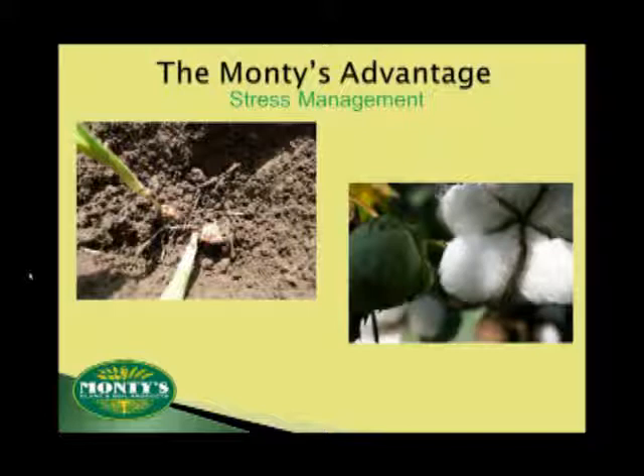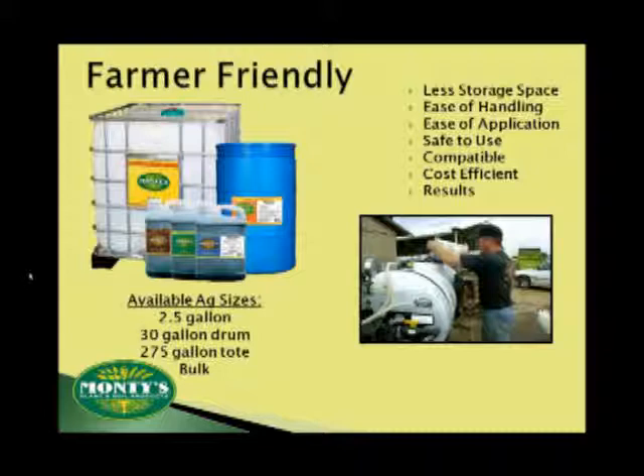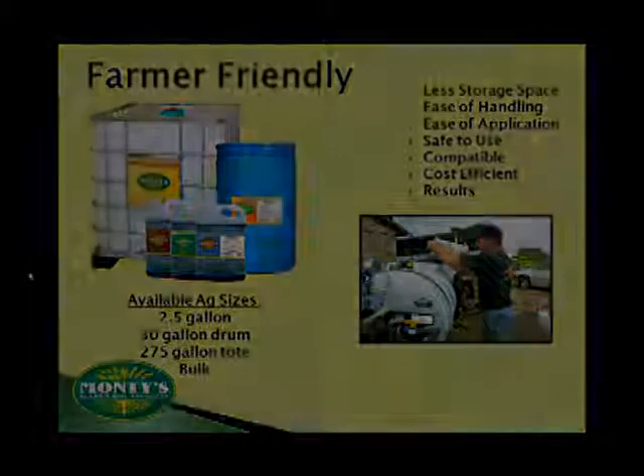Those who have used Monty's will testify to all of these benefits. But there are a few others we're proud of, because Monty's not only makes sense in the field, but also makes sense in the barn, on the sprayer, and in the back of your truck. Monty's requires very minimal storage space. It's easy to handle and safe to use. Perhaps most important, we are cost efficient and deliver results in sizes ranging from two and a half gallons to bulk delivery by tanker trucks. Let's get started.